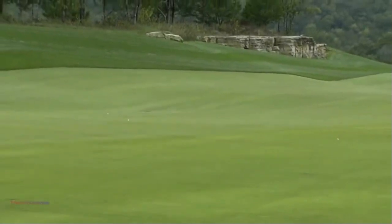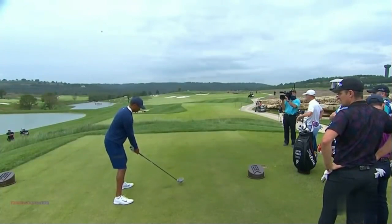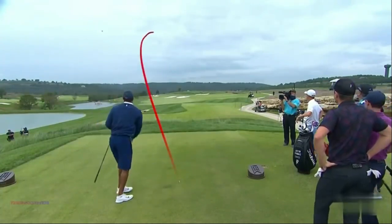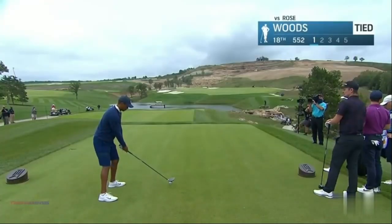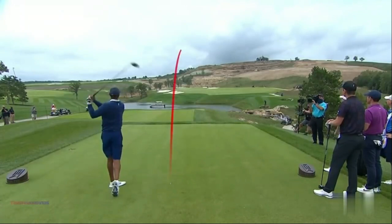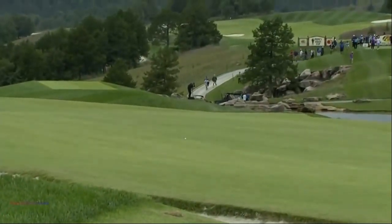By the way, did we mention that this was a 653-yard par five up the hill? I was up there yesterday — it was kind of into the wind. I don't think we did. That's the fairway finder special.